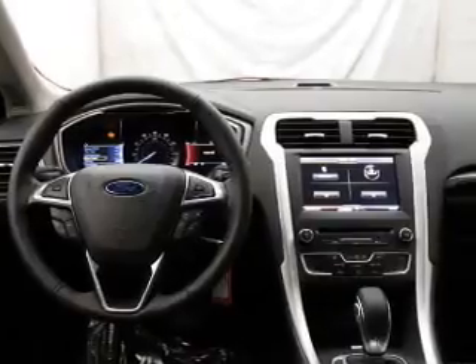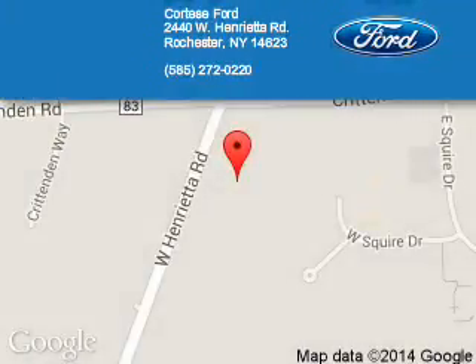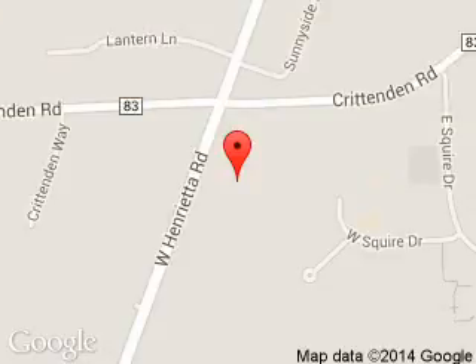Call or click to contact us today. Fortesi Ford Lincoln is dedicated to doing everything possible to ensure that the experience you have selecting your next vehicle is a pleasant one. We are located at 2440 West Henrietta Road, Rochester, New York 14623.